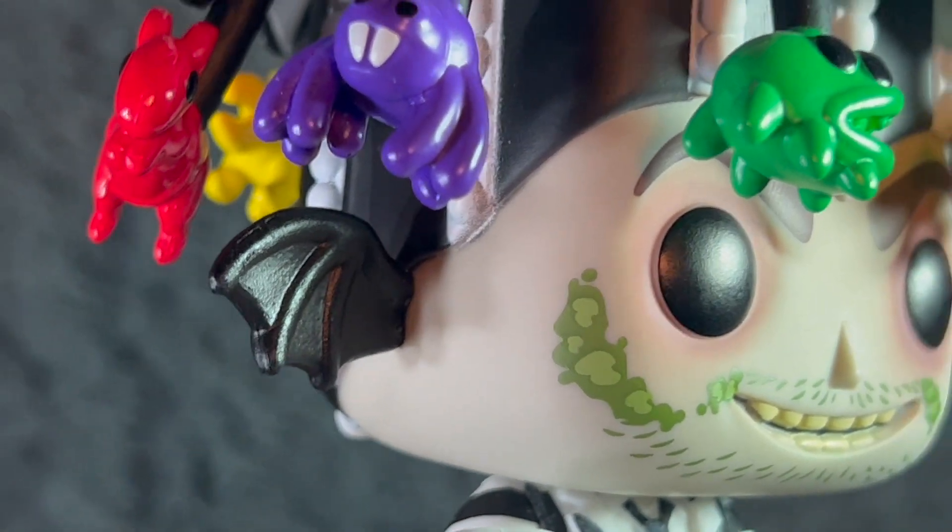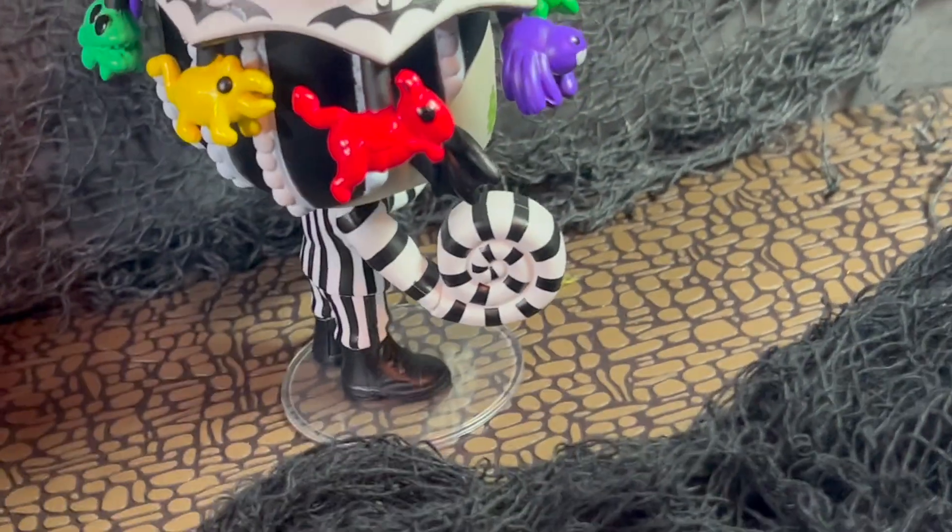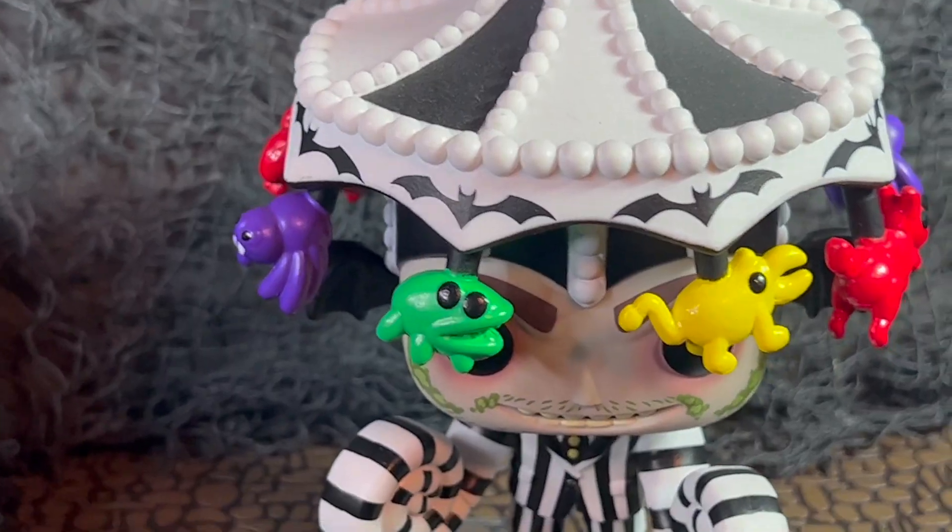I believe this one originally retailed for around $11.99. It's no longer available at Target, so you will have to pick this up on the secondary market. If you're a Beetlejuice fan, I think you definitely want to get this one.